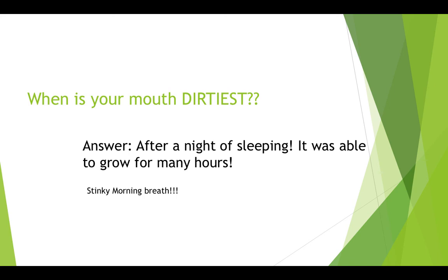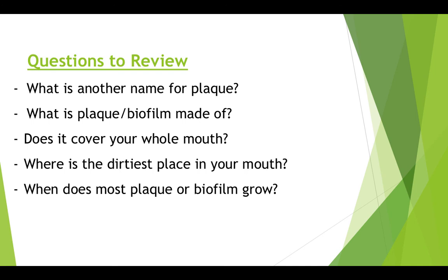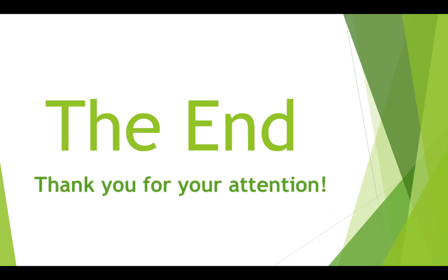So always be sure to get rid of your morning breath and brush your teeth. Let's see how much you remember. Do you remember what another name for plaque is? That's right, it's biofilm. And do you remember what plaque or biofilm is made of? Bacteria. Does it cover your whole mouth? Yes, every surface. And where is the dirtiest place in your mouth? A lot of bacteria end up between your teeth — that's why we floss. And when does most plaque or biofilm grow? Overnight. Well, that's the end of our video. Thank you so much for your attention and time.